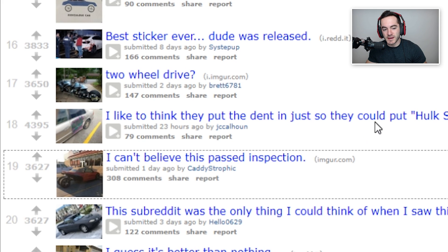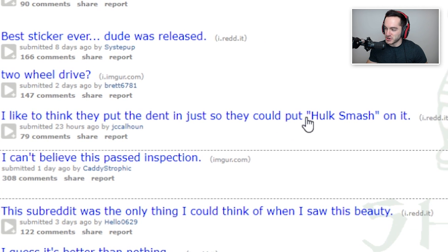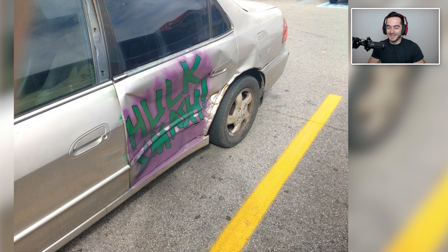I like to think they put the dent in just so they could put 'Hulk Smash' on it. You know, when life gives you lemons you gotta make lemonade, as the saying goes — or when life gives you dents and you can't get them repaired, you just make it look like it was done on purpose.